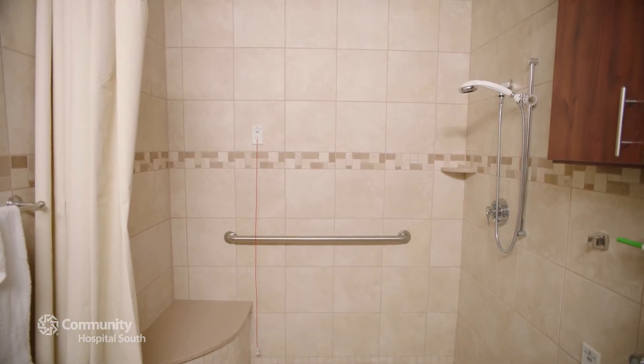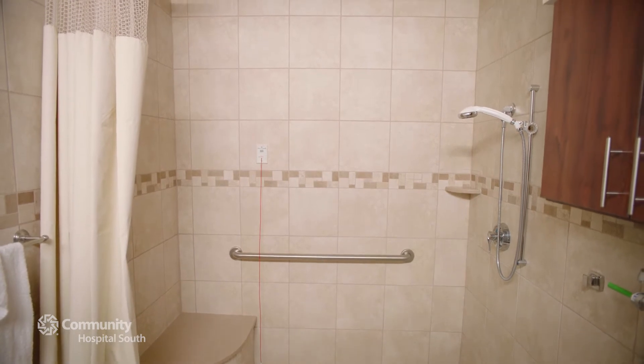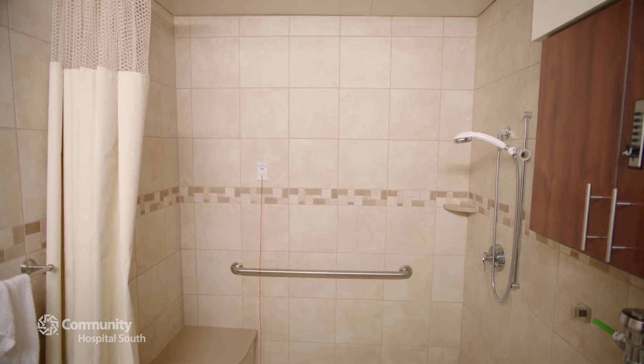Each suite is designed to let you labor how you want to labor, including in a shower large enough for you and your partner.